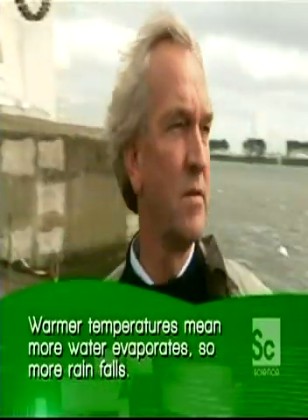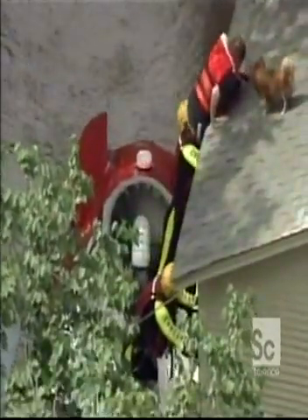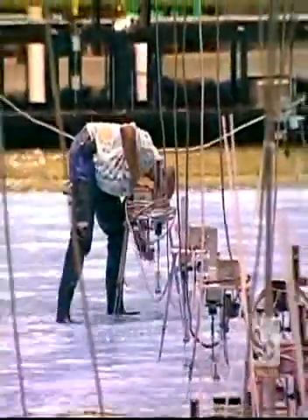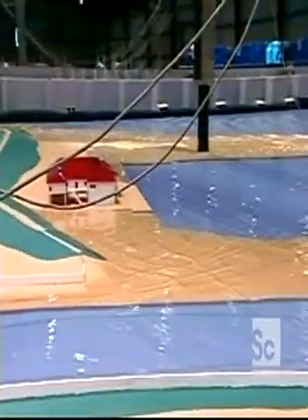Many scientists believe it is, and they're scrambling to find new technologies to hold back the waters. The Army Corps of Engineers is trying to prevent disasters like the one in East Texas, testing state-of-the-art technologies to shore up levees and keep rivers and lakes from overflowing. The Rapid Deployment Flood Wall is one of them.